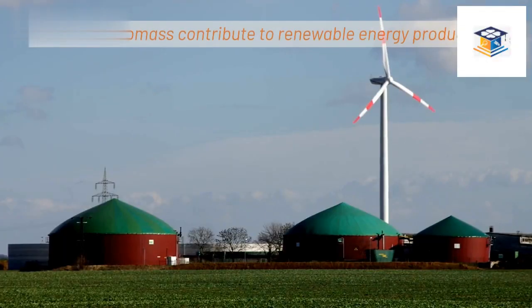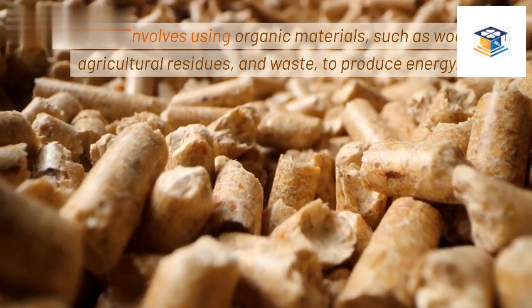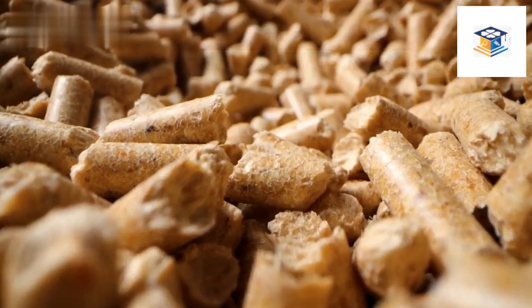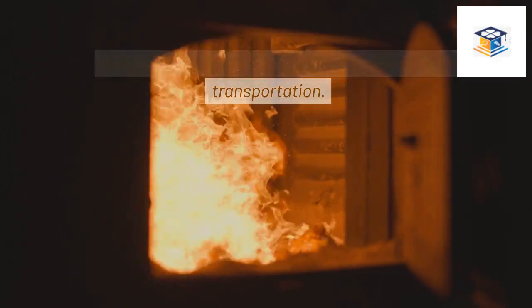How does biomass contribute to renewable energy production? Biomass involves using organic materials, such as wood, agricultural residues, and waste, to produce energy. It can be burned directly for heat or converted into biofuels, biogas, or liquid fuels for electricity generation and transportation.